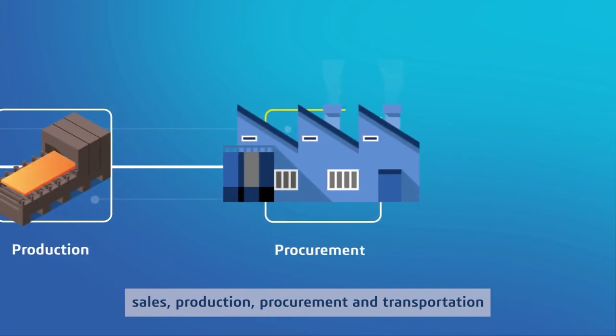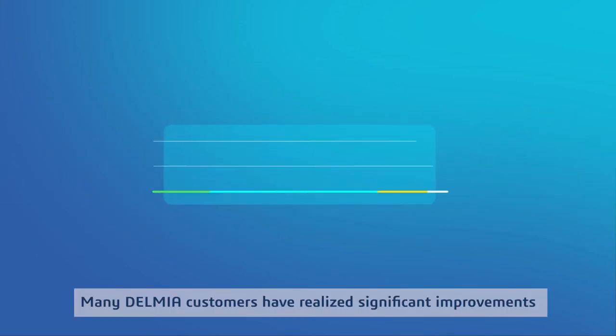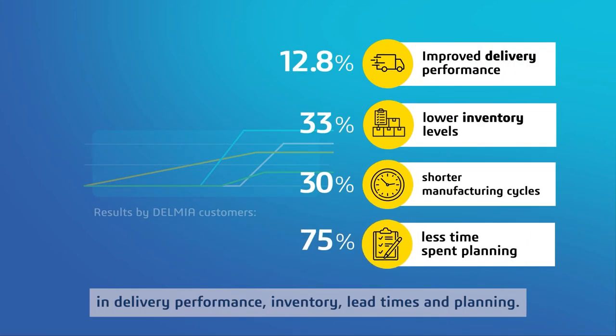Eliminate operational silos by connecting sales, production, procurement, and transportation through supply chain planning. Many Delmia customers have realized significant improvements in delivery performance, inventory, lead times, and planning.